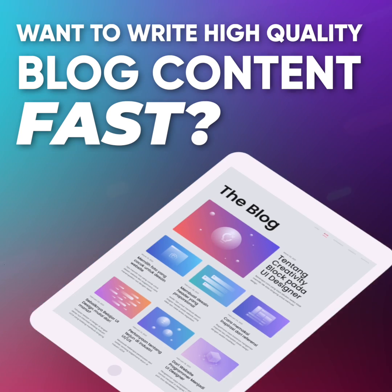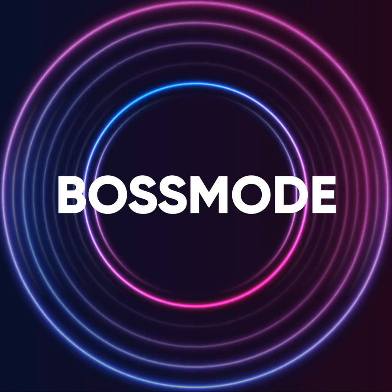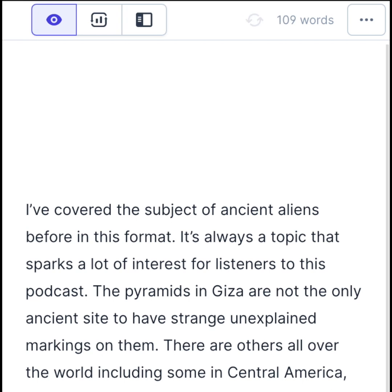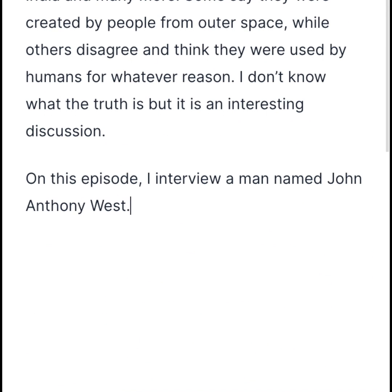Do you want to write high quality blog content fast? Then activate boss mode. This lets you command Jarvis directly in documents like, hey Jarvis, write a paragraph about aliens in the tone of voice of Joe Rogan. Dang, look at that. Now you just got to make your edits, rephrase, and then generate your next paragraph.